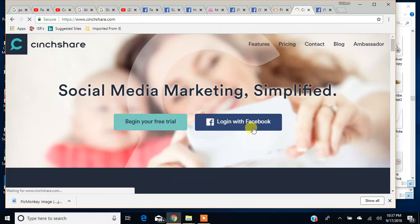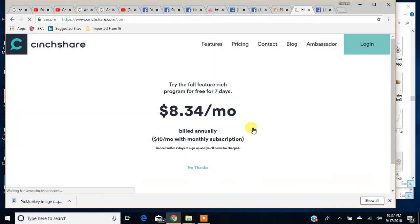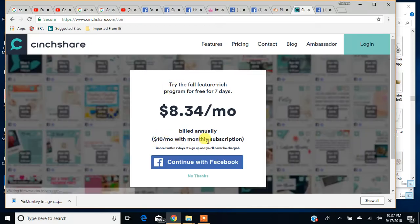Just an FYI, my computer is running extremely slow with this program. It's $10 a month with a monthly subscription. You do have seven days, so you can sign up for seven days and test it out and see if it's something for you.